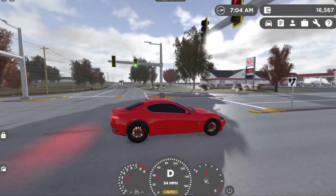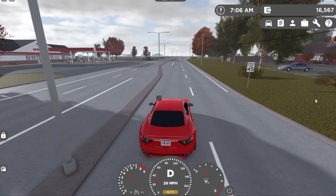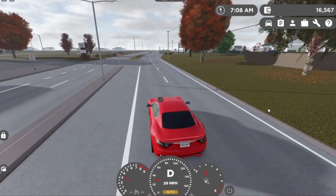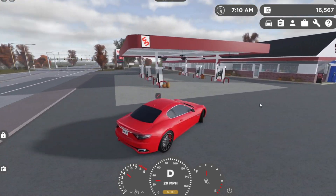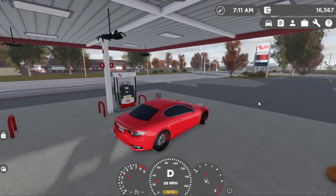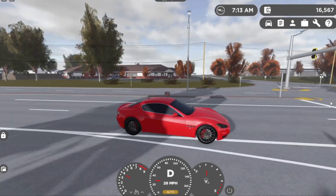184 miles per hour. Braking is not that bad — pretty decent, but it could have been better. I forgot what this is called again — Maserati, yeah. For a Maserati I think the braking could have been better if you ask me.